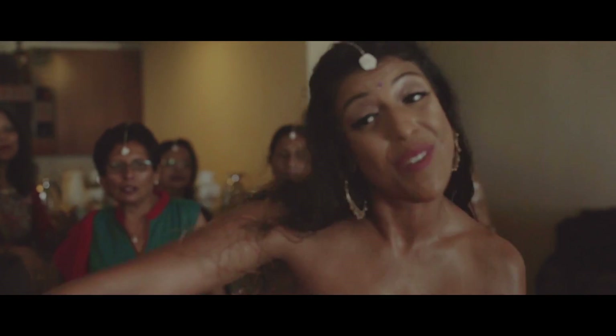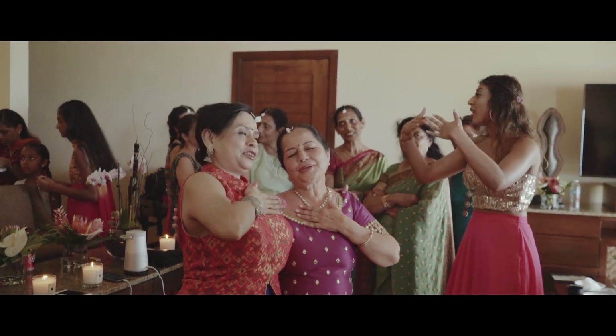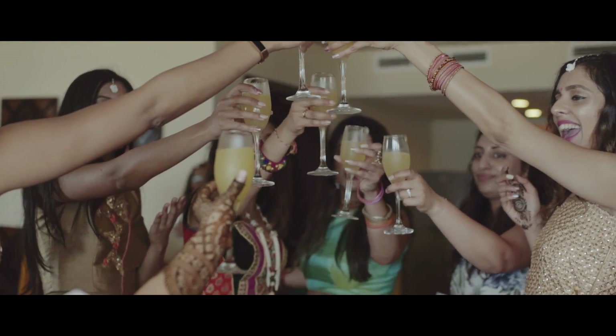We actually had our henna in our suite at the resort. We had a team come in, move all the furniture around, and set up a beautiful area with loads of fruit and snacks so everyone had something to nibble on. I think my hubby actually fed me a sandwich while I was getting my henna done. This was a very chilled-out event — we invited all the ladies from both sides over to our room, had music playing, everyone started dancing and getting henna done. We also used a henna company in Mexico for all the guests' henna, while Divya did all the immediate family ladies.